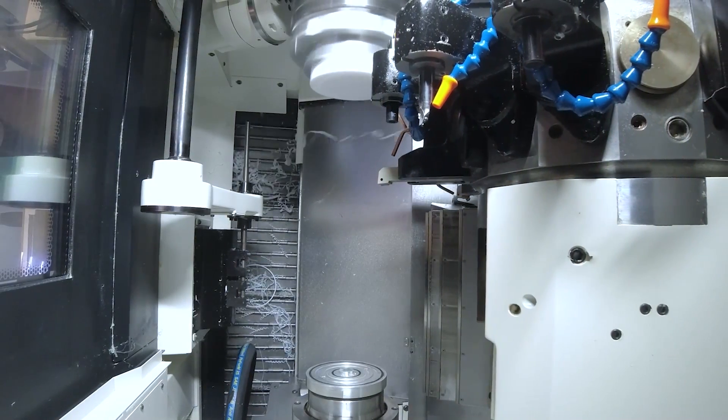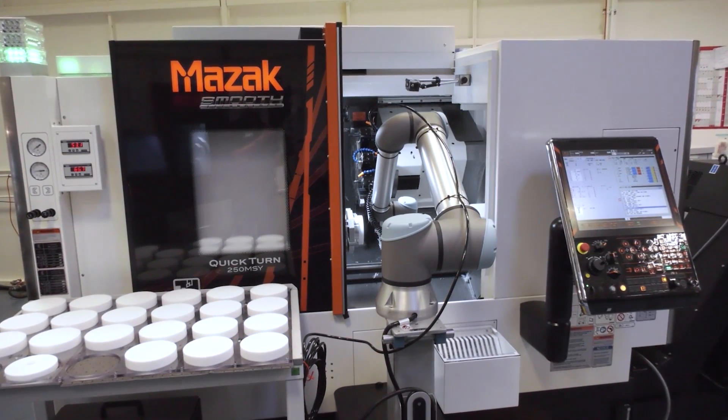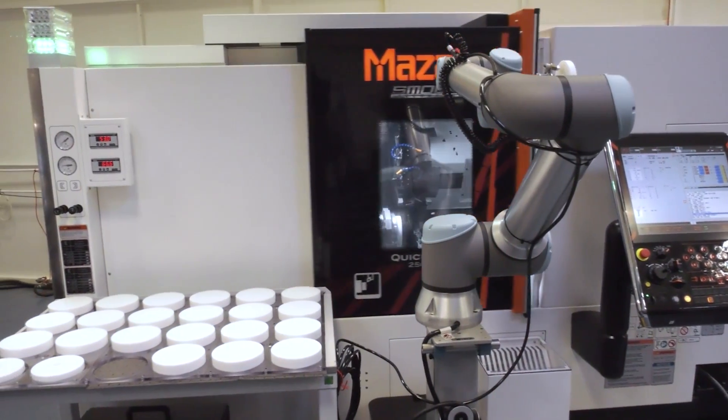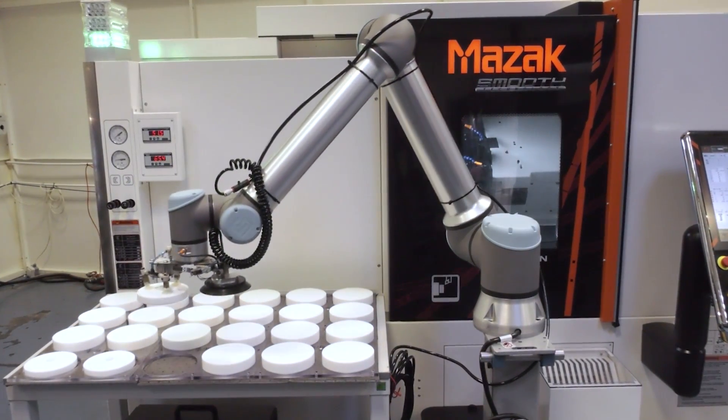When Mazak looked to put in turnkey packages, they're all slightly different, and they all have their little advantages and maybe challenges. If we talk about the whole process from the robot picking the component up, the machining process, and taking it out — how complicated is that? The machine was bought ready for a robot, so it was bought with an automatic door and a robot interface, and we supported Dallau and the robot supplier setting up that robot interface to work exactly as they wanted it to do.